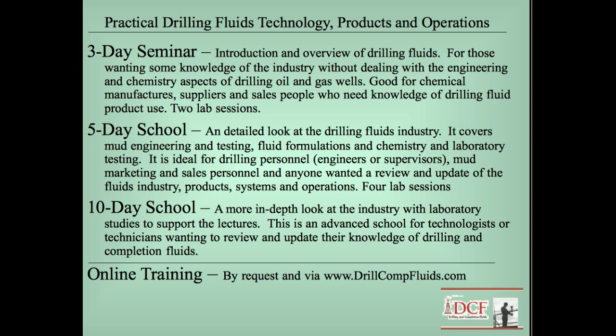I have three primary schools. There's a three-day seminar which is an introduction and overview of drilling fluids. This is good for people who work in manufacturing mud products, distributing, and sales people — even salespeople from mud companies who come from other industries and need more detail on the technology of the products they're selling. We do have laboratories in the three days, primarily to get your hands muddy, mix up some muds, look at the test equipment, and run some basic tests on the drilling fluids.